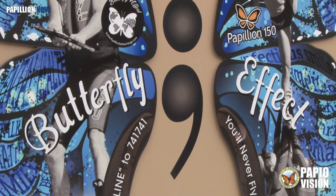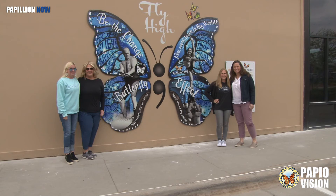Contact the Papillion Community Foundation for more information on the Butterfly Effect. Thanks for watching. For Papillion Now, I'm Torrey Pantalion.